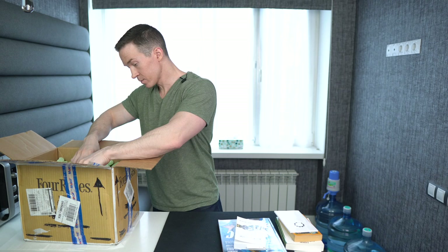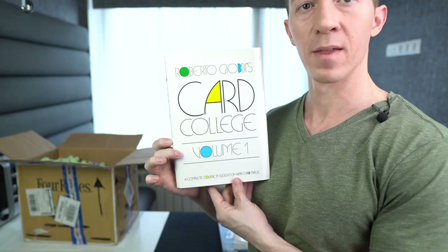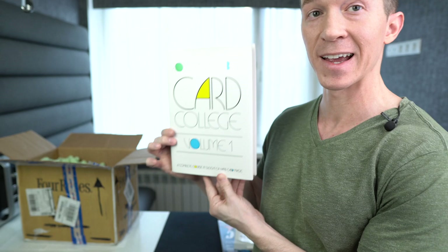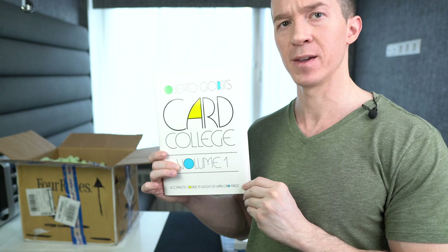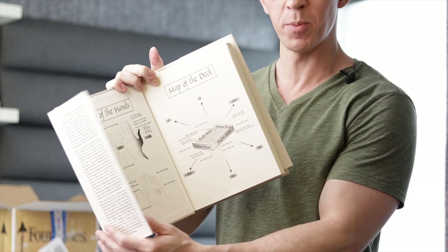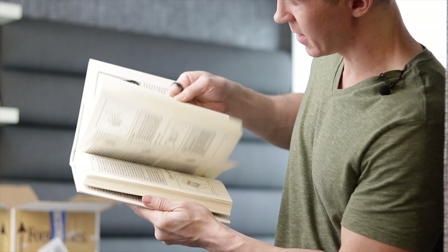Now we have one of my favorite magic books of all time — Roberto Giobi's Card College Volume One. This is probably the best place to get started learning card magic. I highly recommend it. It's a little more expensive, somewhere around $25–$30, and there are actually five volumes. I had volumes one and two sent to me. Even when you just open it you get cool diagrams showing all the terminology for the different parts of the hand or the deck. Lots of good content — highly recommended.